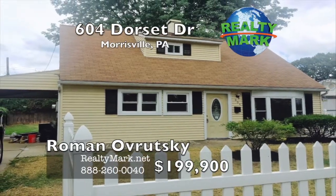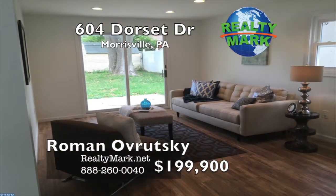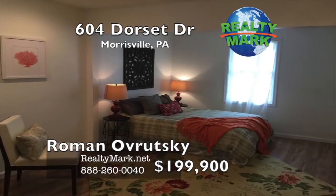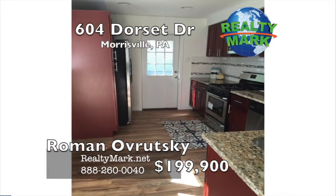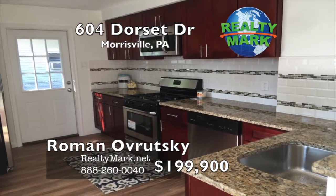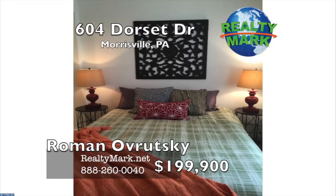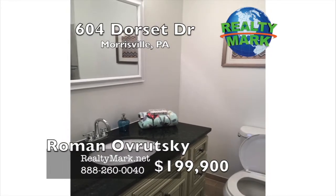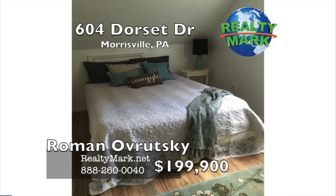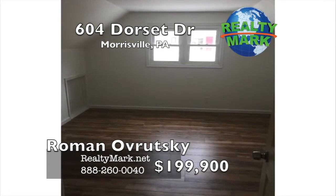Brand new rehab. This property sits on a quiet street, conveniently located to I-95, Route 1, and within short walking distance to the elementary and middle school. Everything in the house is brand new: new HVAC, vinyl windows, recessed lights, floors, solid hardwood cabinets with granite mosaic backsplash, stainless steel appliances. Expanded master bedroom with a gorgeous master bath, all new bathrooms with porcelain tiles and vanities with granite tops. A high-end finish for under $200,000 — by far the nicest house in the area and best value. Please call Roman Oversky for more information.